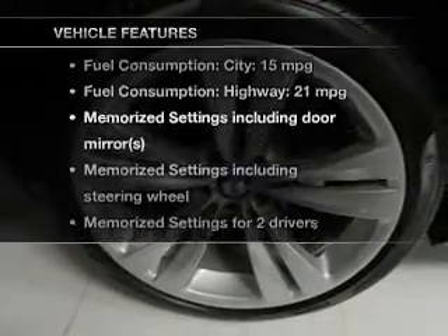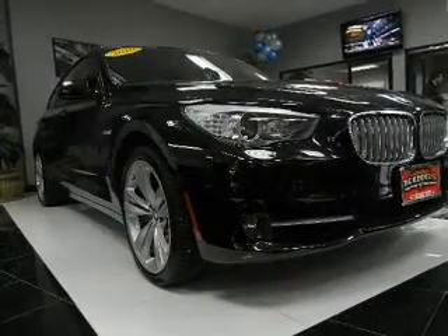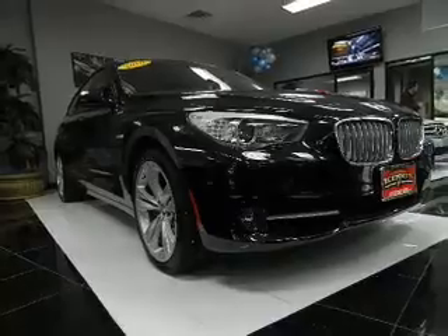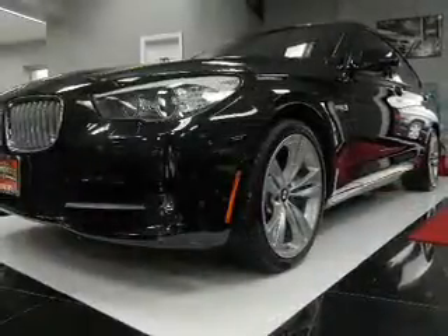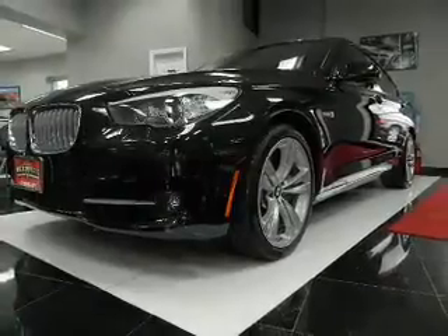With these notable features, you won't want to miss out on the opportunity to own this amazing ride: leather seats, power door locks, power windows, cruise control, Bluetooth wireless, AM/FM stereo with a CD player, and satellite radio. Call today to schedule a test drive.